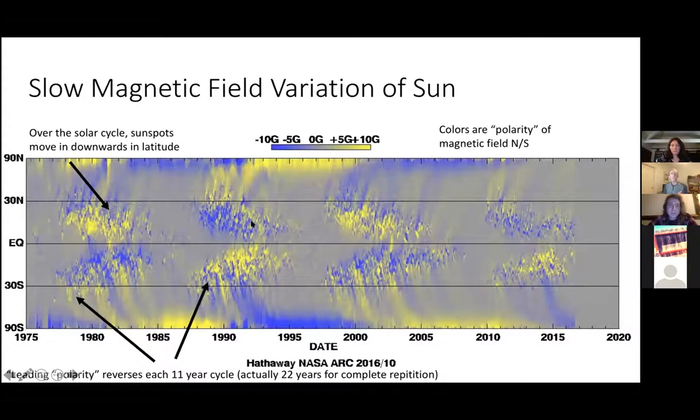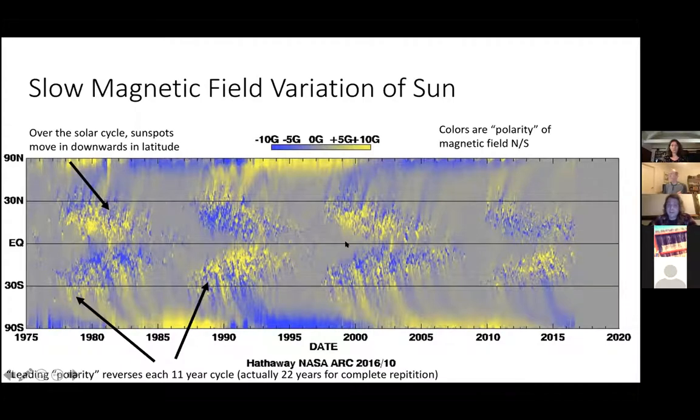The solar cycle has a signature in the magnetic field of the sun. Over the solar cycle, sunspots — which are signatures of the magnetic field — move downwards in latitude. You can see that sunspots move closer to the equator and then go away, and then approximately 11 years later they start back up. Something actually interesting is the leading polarity flips — so this 11-year cycle we see in the sun actually has a 22-year underlying period. This is a very slow variation of the magnetic field of the sun, but there are also rapid changes we can observe as well.